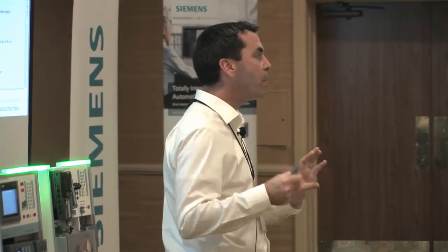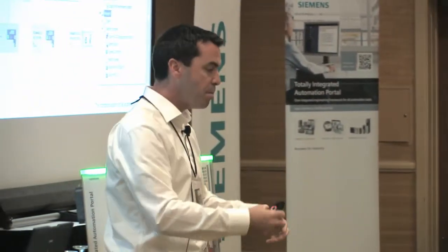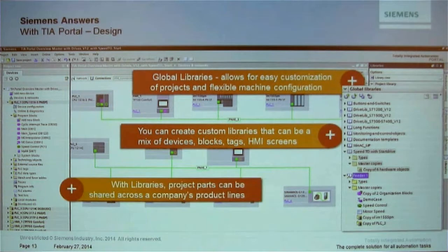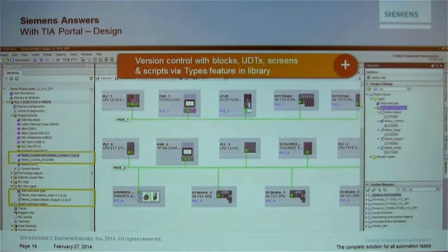What happens when you share a library and a colleague edits it? How do you manage those versions? A very important feature came in with version 12 Service Pack 1 addressing this: the 'type' concept. I can take a PLC block, an HMI screen, a UDT, or an HMI script and drag it into a 'type' folder in the library instead of a master copy folder. This gives me version control — every time I open that block to edit it, a new version is incremented.